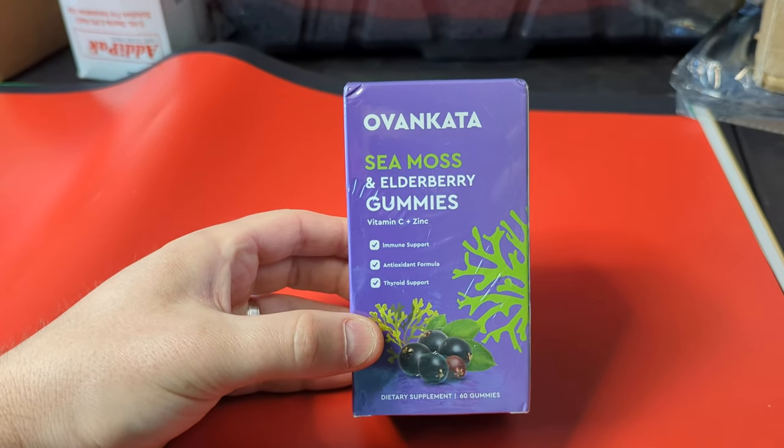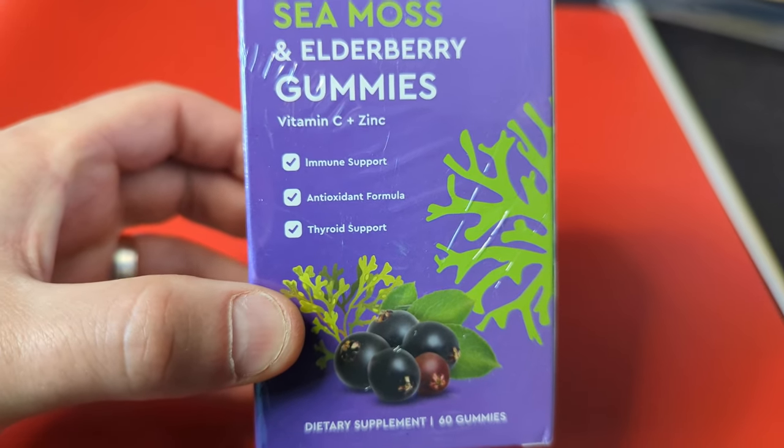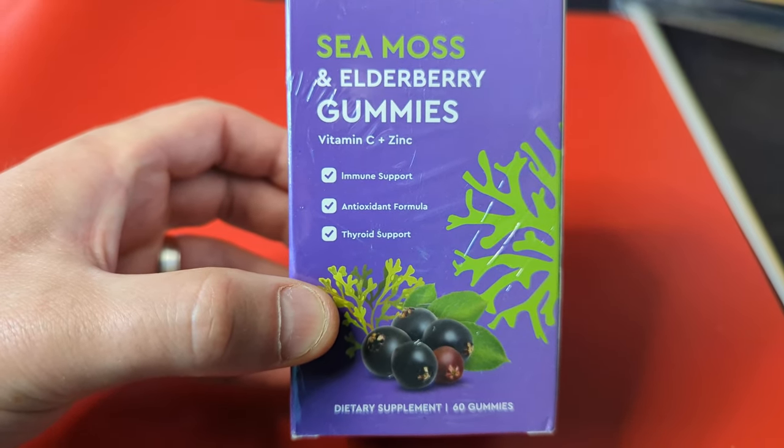Hey guys, welcome back to Unboxed with Scott. Today we're checking out the sea moss and elderberry gummies, vitamin C plus zinc.